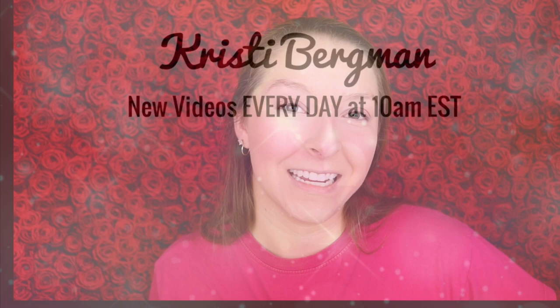Thank you so much for watching my video today. Be sure to like, comment, and subscribe to my channel so you can see the makeup that I try every day, and I will see you tomorrow in my next video.